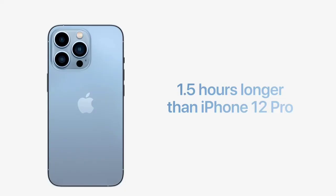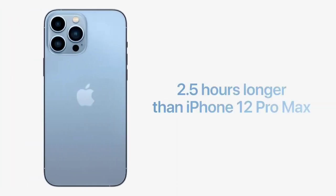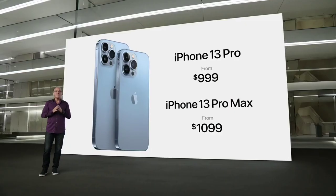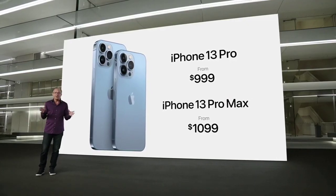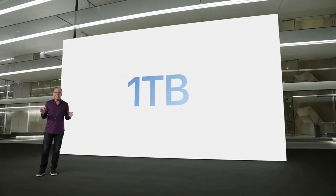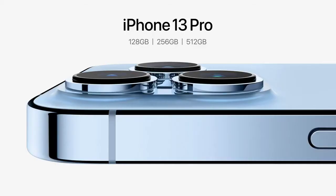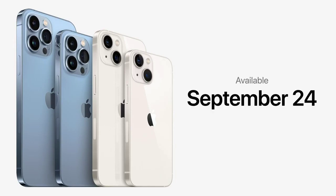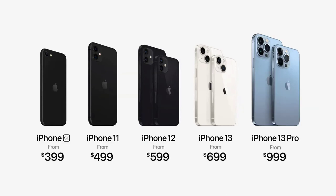iPhone 13 Pro lasts more than 1.5 hours longer in your day than iPhone 12 Pro, and iPhone 13 Pro Max will last more than 2.5 hours longer than iPhone 12 Pro Max. iPhone 13 Pro still starts at $999, and iPhone 13 Pro Max still starts at $1,099. We have amazing offers including up to $1,000 off when you trade in a qualifying iPhone, and this year we're introducing a new 1TB storage option, joining 128, 256, and 512GB options. You can pre-order all four new iPhone 13 models this Friday, September 17, and they will all be available on September 24th. The new iPhone lineup also includes iPhone 12, iPhone 11, and iPhone SE starting at just $399.